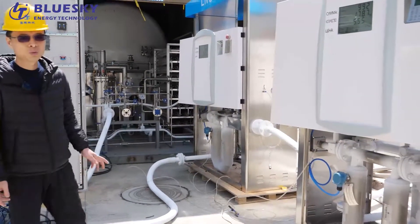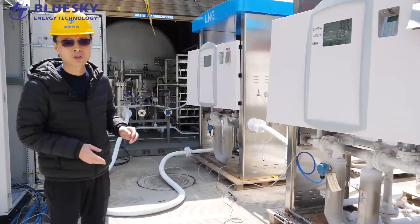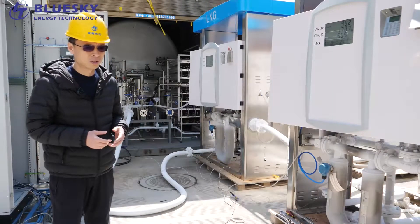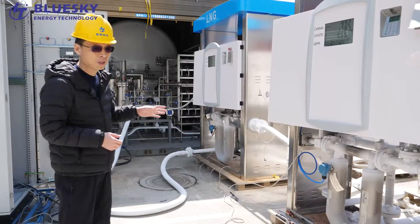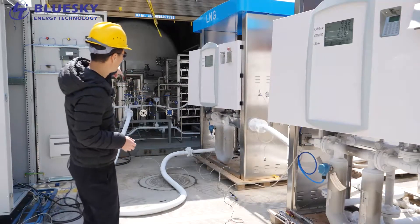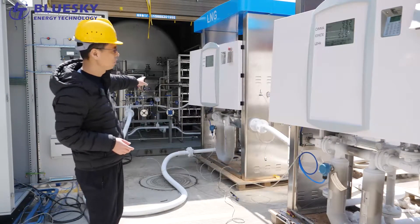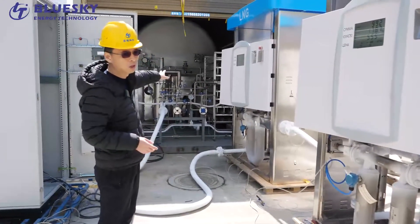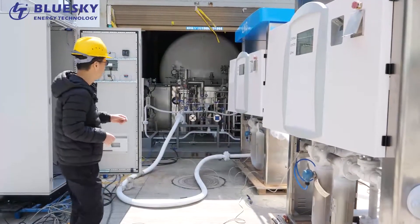We use a circle line to connect both dispensers together — testing one dispenser as standard and testing the other one. After this we still have another measuring step to test the precision of the dispensers. Yesterday we imported more than 30 tons of liquid nitrogen into the LNG tanks.